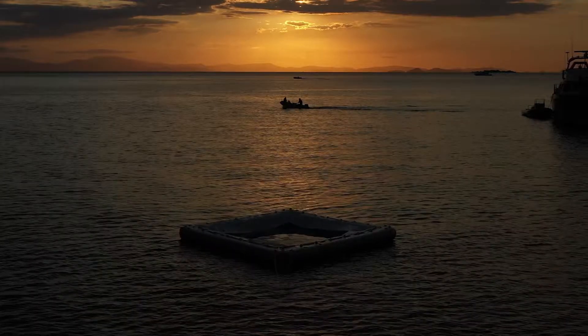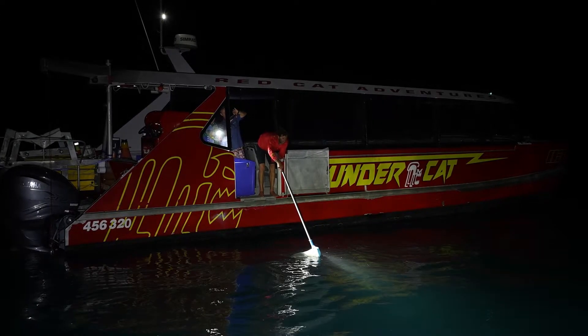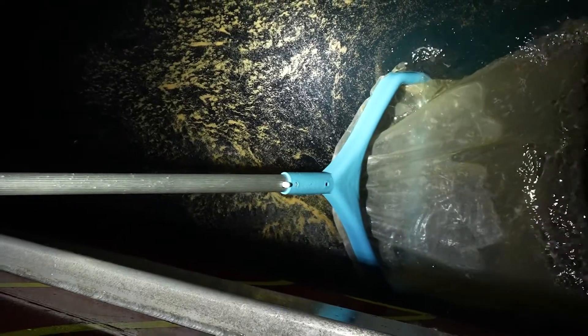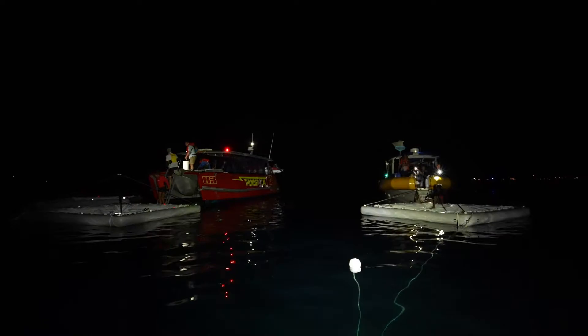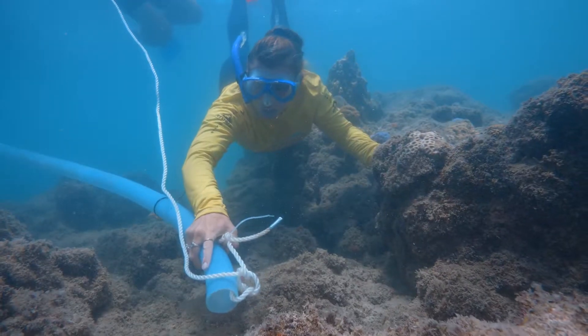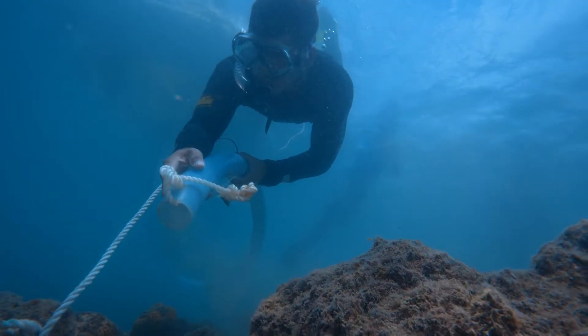Coral Larval Restoration, also known as Coral IVF, is where we take some of the natural coral spawn slicks that occur after major spawning events and transfer some of that spawn into special floating larval pools. After about seven days of development, we put those larvae back onto damaged sections of the Great Barrier Reef to kickstart the recovery of the coral community.